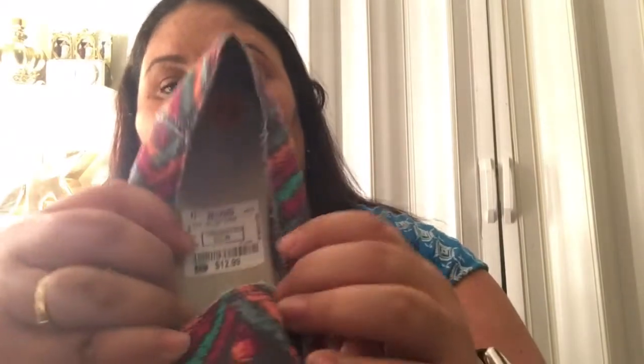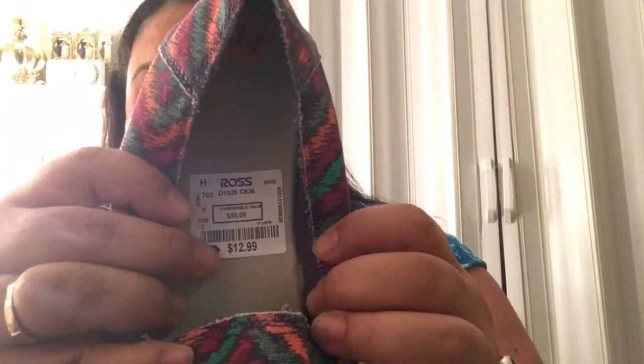I also got this other pair in the same Sanuk style — I also paid only $12.99 for this pair. These are more in dark colors like gray and orange and pink and teal. I think they're really really cute, they will match with shorts and jeans, and I'm very excited to find them today.